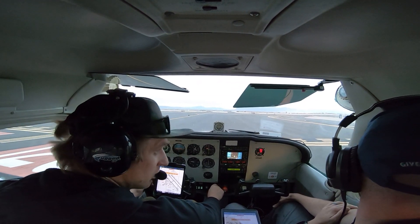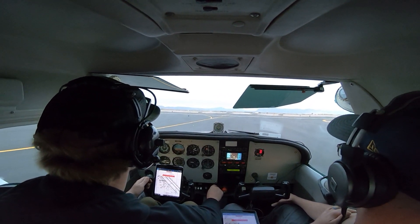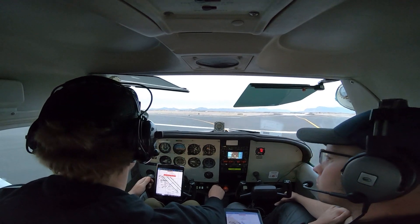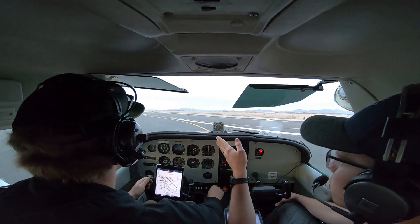Alright, just put the power in, roll on out there. And that's enough, roll on out to center line. Heading matches the runway, 30.